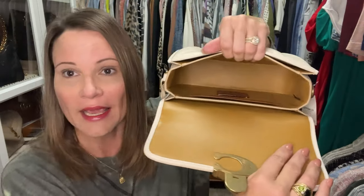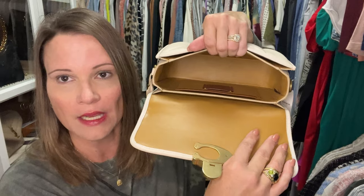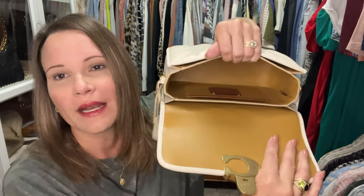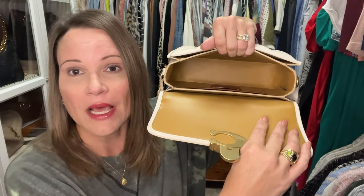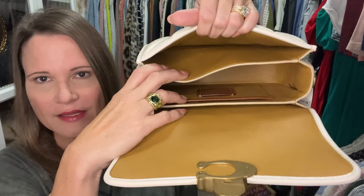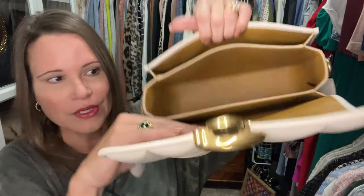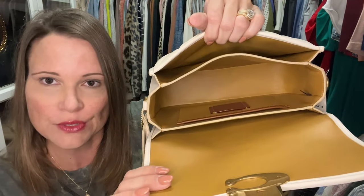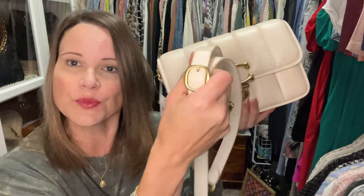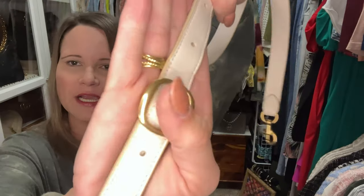I can feel and smell the leather lining — oh my gosh, this bag smells unbelievable. Look at how big this compartment is — it is humongous. The front compartment expands, and the back compartment expands too, so you have all sorts of room for your goodies. It comes with a leather strap that has a more elegant buckle than I'm used to with Coach.